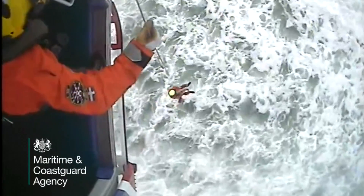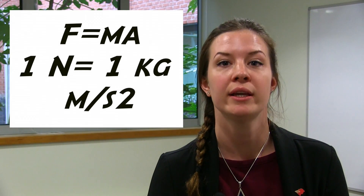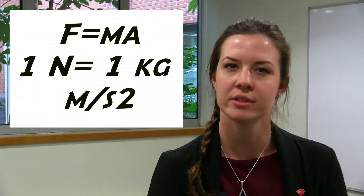It's all down to the Newtons and the right amount for how big you are and what you're doing. A Newton is the amount of force needed to accelerate one kilogram of mass at the rate of one metre per second squared. But what does this mean to you?